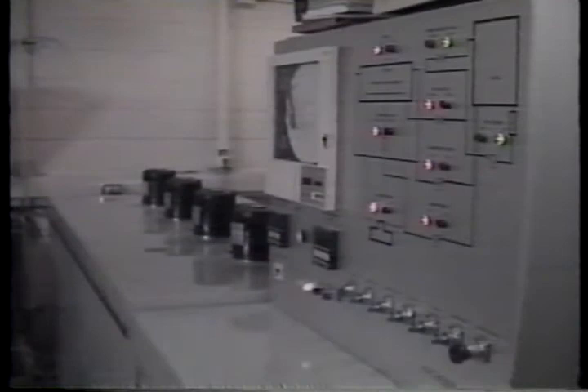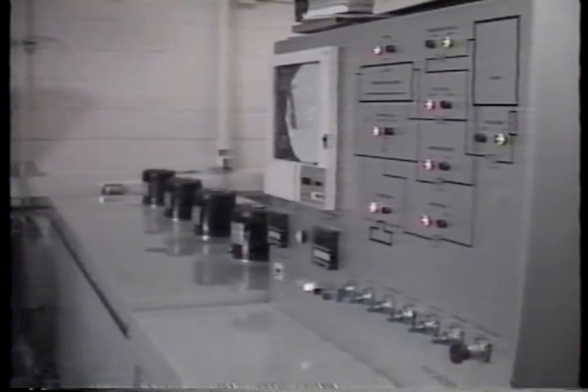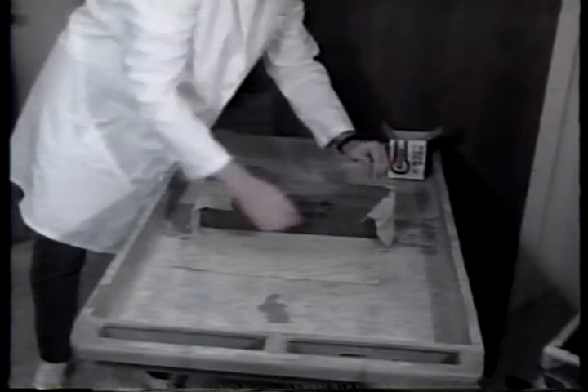Many state highway agencies use AASHTO T161 Procedure B — rapid freezing in air and thawing in water — for evaluation of aggregate freeze-thaw susceptibility. In this procedure, specimens are directly exposed to air cooled to 0 degrees Fahrenheit or -18 Celsius during the freeze period. This may result in a loss of moisture during the test and may not be representative of actual winter conditions, since concrete surfaces are often covered with snow or ice during freezing and are not able to dry out. To overcome this problem, Sharp modified the procedure to include wrapping the specimens in terry cloth to prevent moisture loss.